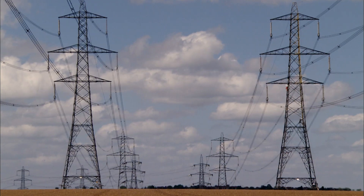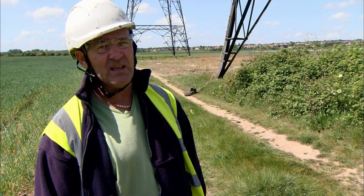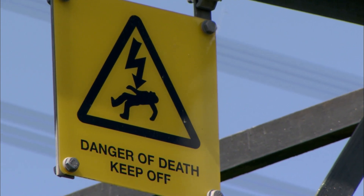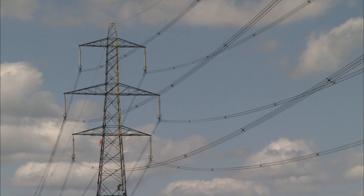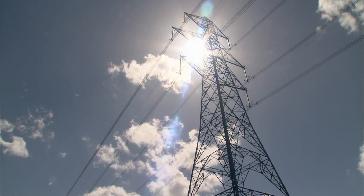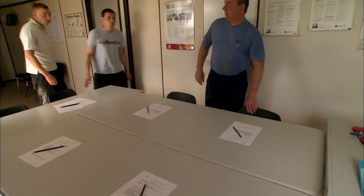Working at dizzying height isn't the only thing that might put you off. Well, there's 400k running through this line here, so I wouldn't go out on these arms because you'd get fried probably. 400k is 400,000 volts. They're going to clean the towers without switching off the electricity. Unsurprisingly, this calls for a safety briefing.